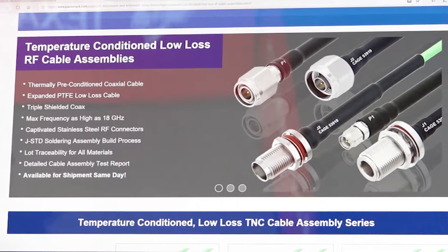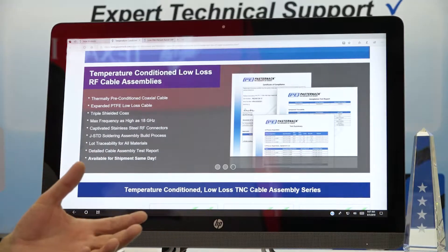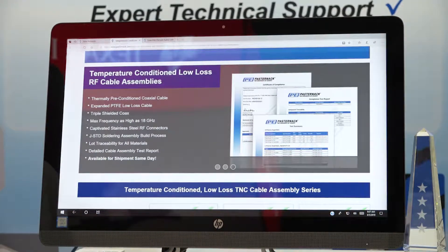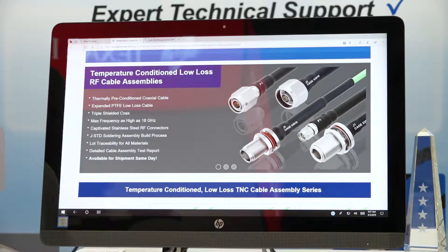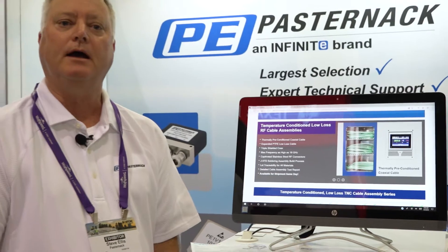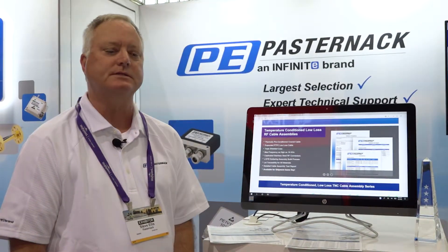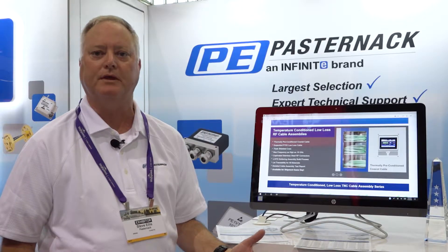As 5G and other high-frequency demands are entering the marketplace, we're expanding our portfolio so that we can address those needs. We have lots of product that goes up to 65 gigahertz including adapters, connectors, cable assemblies, attenuators and other products that work in those frequency ranges. We've seen a large demand in recent years and recent months for the higher frequencies and we continue to grow the portfolio to support that.